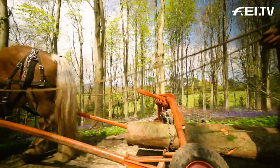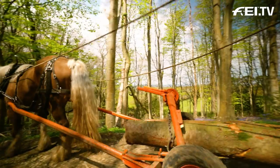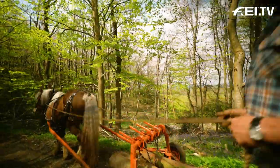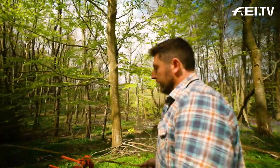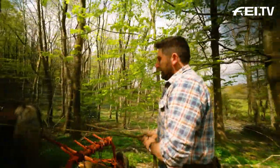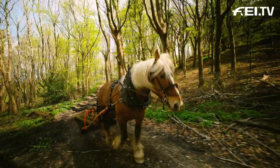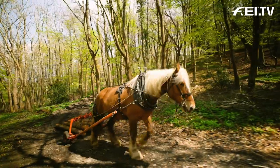So this bit of kit is called a Scandinavian arch, and it's absolutely brilliant. I reckon I use it about 80% of the time. Some of this timber is going to be milled up, so it wants to be kept clean — it lifts the timber off the ground and keeps it clean. The other thing is it takes a bit of weight off for the horses, so there's not so much friction on the ground pulling back on the horses.